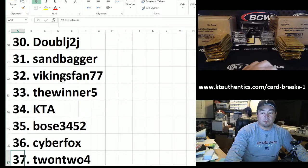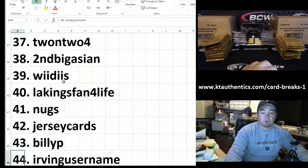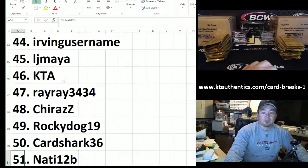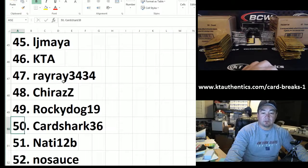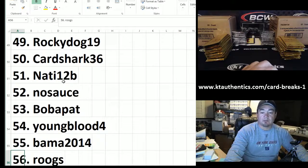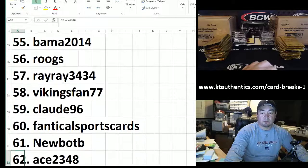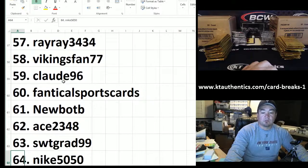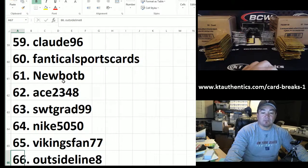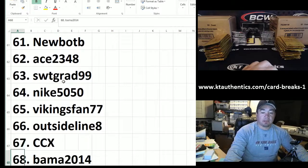Bose 3452, Cyber Fox, 2 on 2, Second Vigations, Wheaties, Lakers Fan for Life, Nugs, Jersey Cards, Billy P, Irving's username, Amaya, KTA, Ray Ray, Jairaz, Rocky Dog got two packs. Card Shark, you got two packs. Naughty 12, No Sauce, Bob Aplat, Youngblood, Bamagut, Ruse, Ray Ray, Vikings Fan, Claude 96, Fennacle Sports Cards, New Bot, Ace 2348, SWT Grad 99, Nike 5050, Vikings Fan 77, and up to 67. Outside Line 8, MCCX for the last one — for just the breaker pack only.